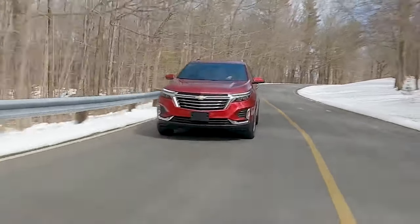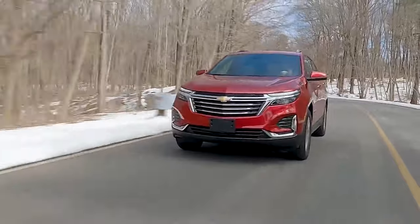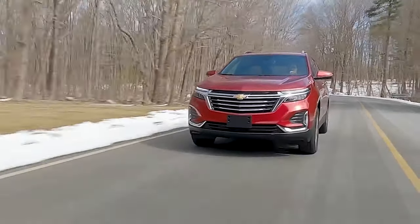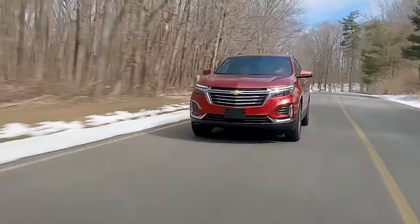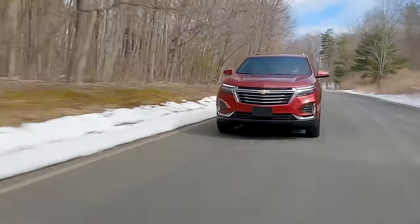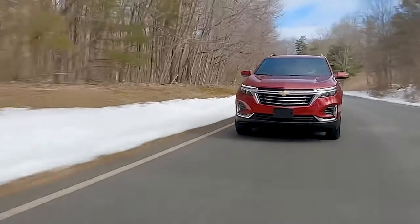The Equinox only comes with the 1.5-liter turbocharged inline-four motor, producing 175 horsepower and 203 pound-feet of torque. This makes this SUV one of the worst performers in the compact crossover segment, which is going to be a deal-breaker for many buyers.